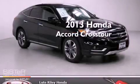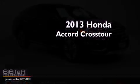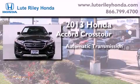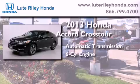This is a brand new 2013 Honda Accord Crosstour. This wagon has an automatic transmission and a 3.5 liter V6.